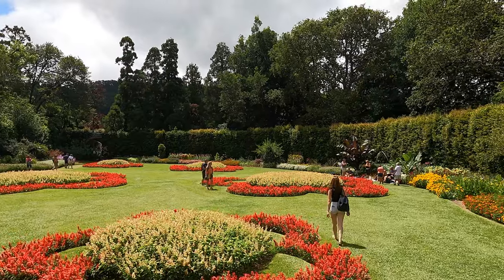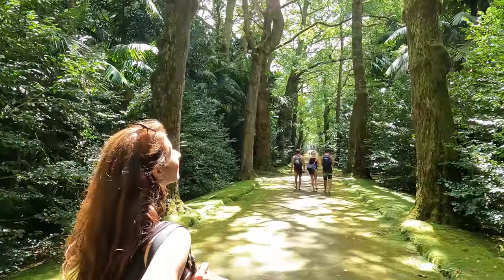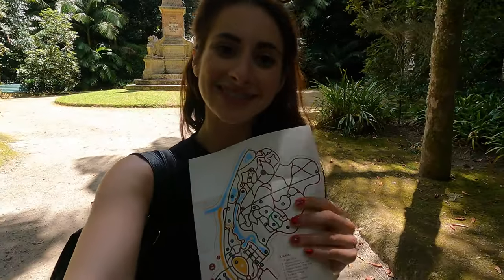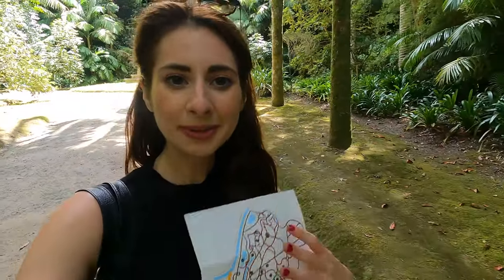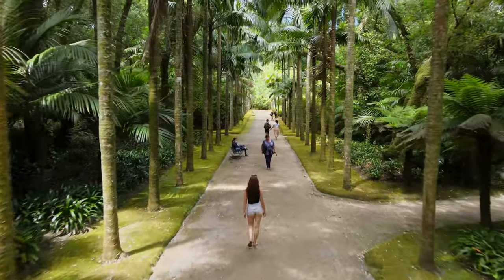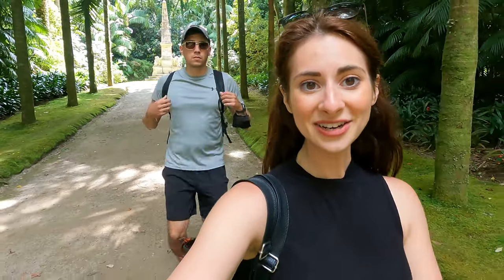This place is not to be missed. You can spend hours exploring the botanical gardens where you can see an array of beautiful plant life. When you get to the park, they give you a little map showing exactly where to go and what to do. It took us about half an hour at a pretty rapid pace to get around, but you can spend as much time as you like. Entry is eight euros a person — definitely worth it.